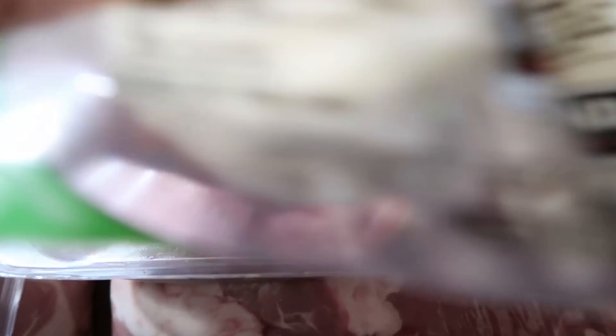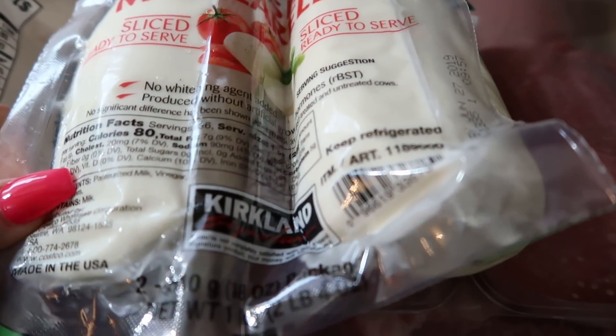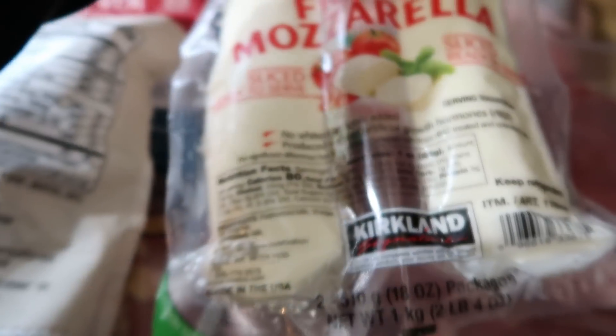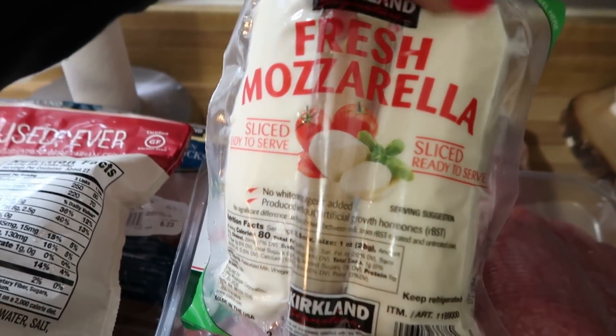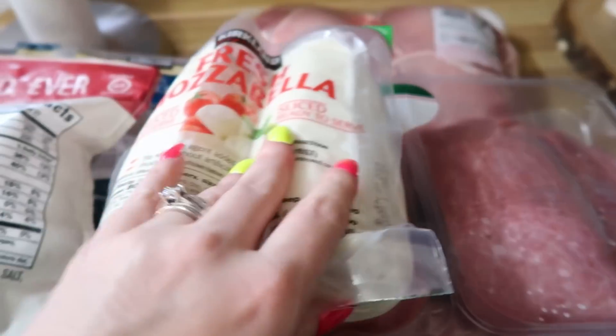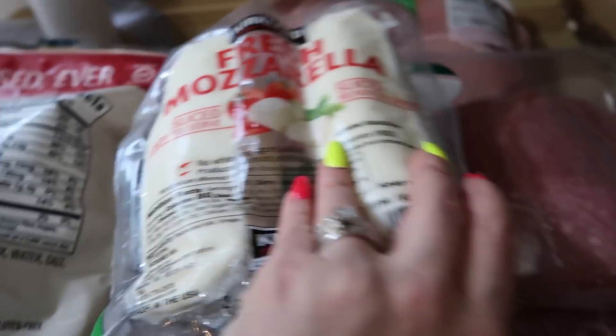I got some fresh mozzarella — I love love love this stuff. There is one carb per serving, so you always got to watch the carbs in cheese. The serving size is one ounce for one carb, but it's fresh mozzarella — great with salads, or just have some with some salami. The possibilities are really endless and it is really really good.